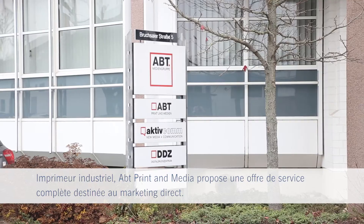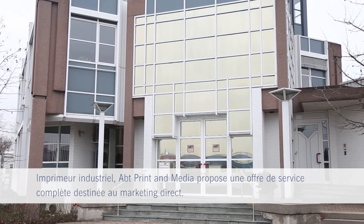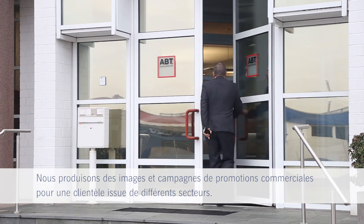Upt Print & Media is specialized in industrial printing as a full service media provider for direct marketing. Our customers are from several branches we are producing image and sales promotion measures for. To our customers we sell complete solutions to help them be successful.